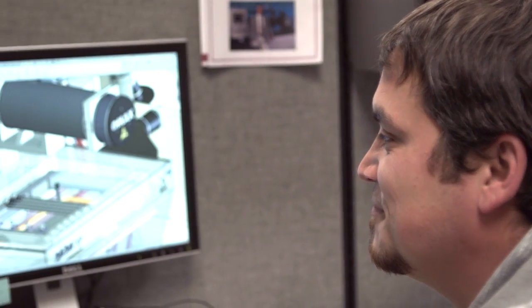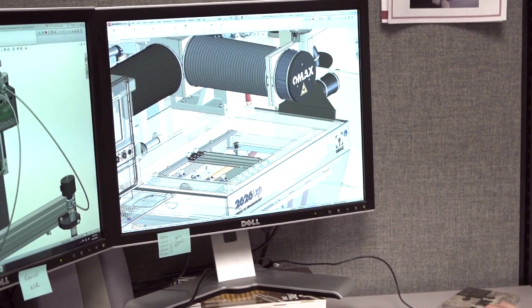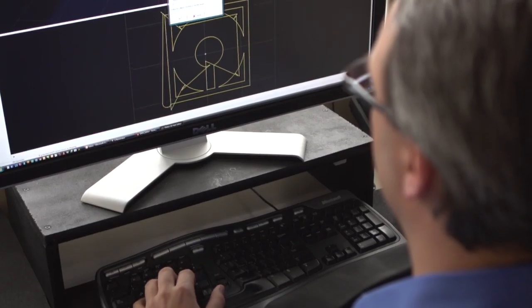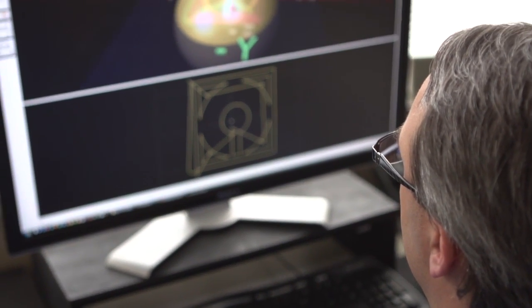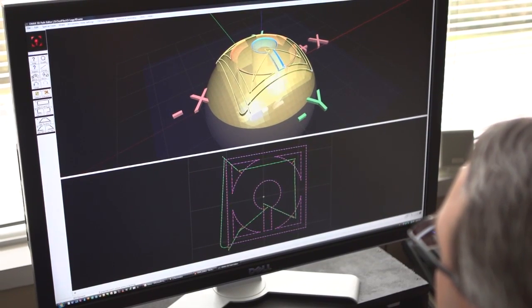We revolutionize the manufacturing industry and remain committed to innovation. We're here for you — your success is our success. New research and development in 3D abrasive water jet cutting and micro water jet cutting means expanded capability to meet your manufacturing needs. OMAX doesn't rest on its laurels, but is constantly innovating to improve customer productivity.